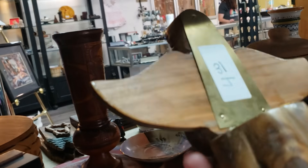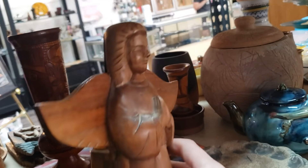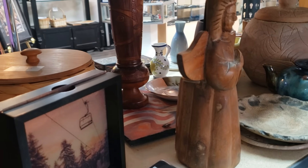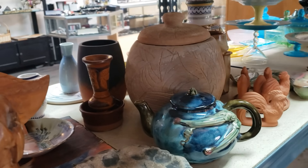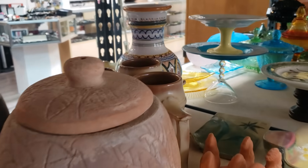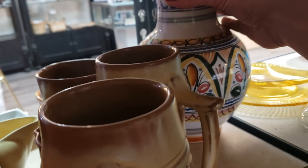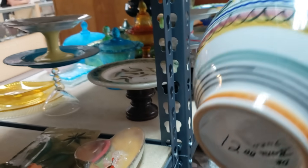She looks like she's got some age on her. She does. It's brass — she's kind of a hare. Oh my gosh, those are stunning. Look at that — this is another piece of Portuguese pottery. It's gorgeous.